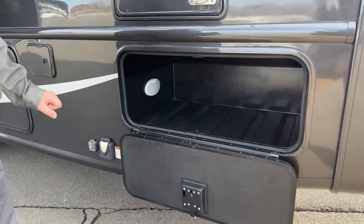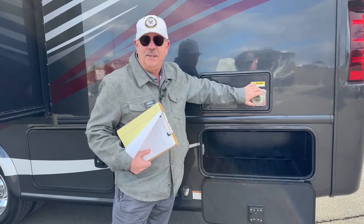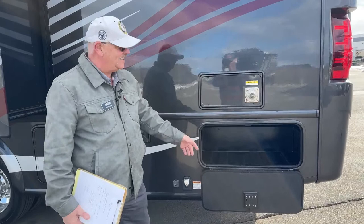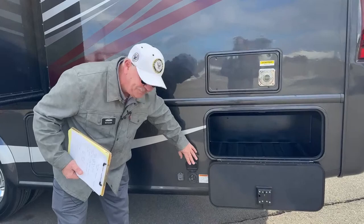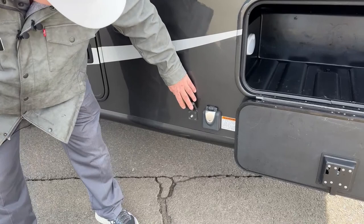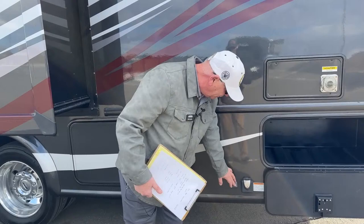Moving along, this compartment also goes clear across to the other side. The furnace is 30,000 BTU. The previous owner put a bug screen on there — mud daubers love the smell of propane and will build their nests, suddenly stopping your furnace. The screen prevents that. You've got your 50-amp hookup here, the shore cord stores inside, and this is cable TV coming in from outside. You can also use a portable satellite dish outside and integrate it right into the multimedia system.